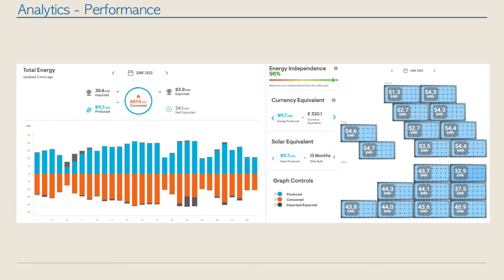Overall the house consumed 887.6 kilowatts, which includes us trying to use up the solar power. Looking at energy independence, we managed to get it up to 96 percent, meaning we only pulled 4 percent of our total power consumption from the grid. If we had been able to store the surplus 63 kilowatts exported at the right time, we could have reduced our import further and increased energy independence even more.